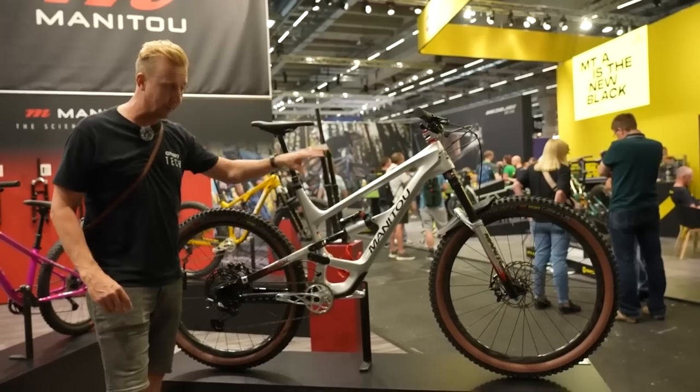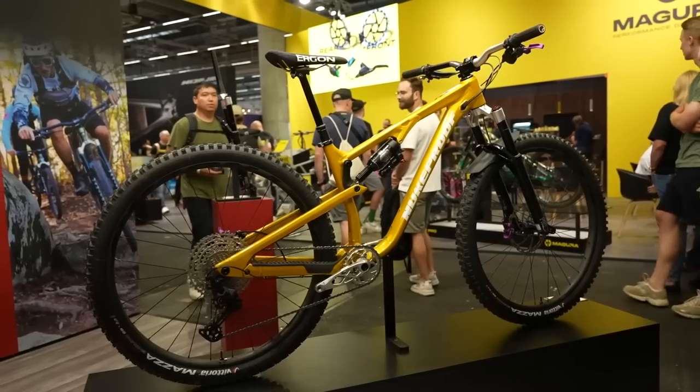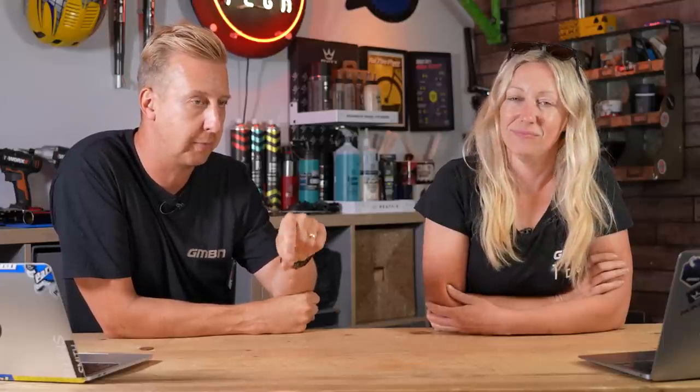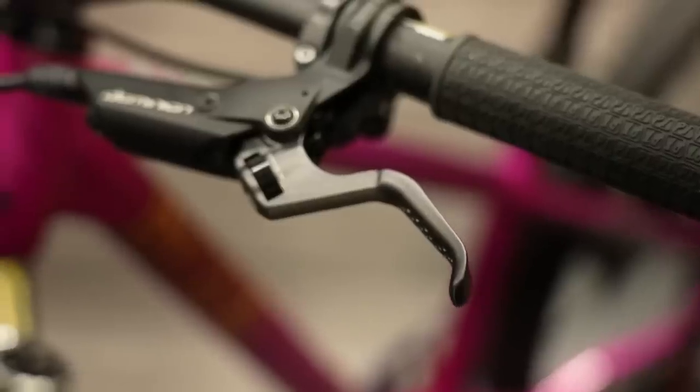On the Manitou and Hayes stand, I got to see my bike, which was very cool, and Neil or Blake's bike, which wasn't as nice. They had two cool brake levers. One was on a kids' bike — it fits on the standard Dominion brakes but it's a much shorter lever, designed to be closer to the bar, with the lever blade depth designed for little fingers to wrap around.